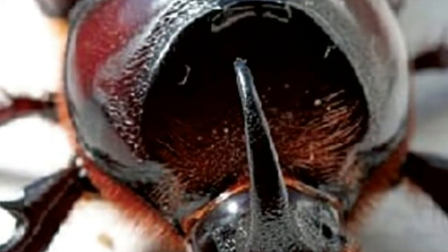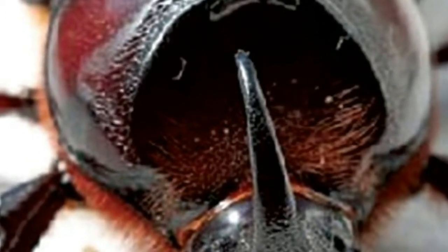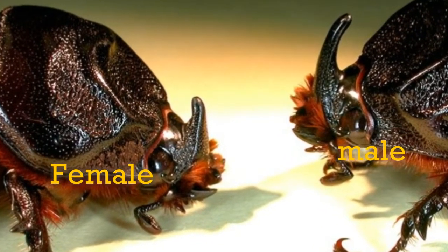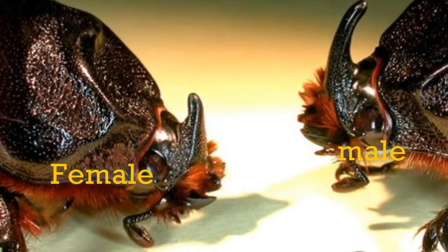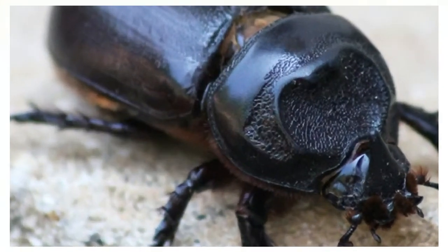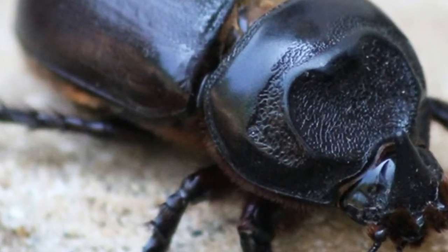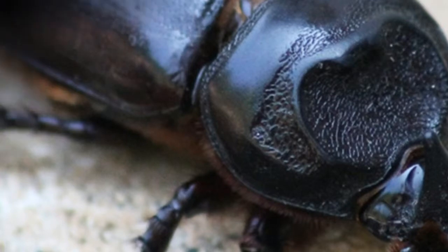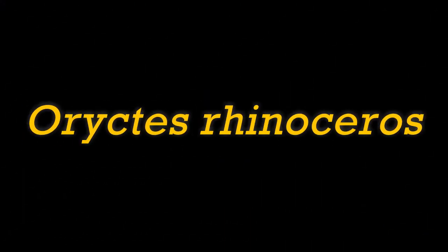Another major pest in the coconut is the Rhinoceros Beetle. It may cause up to 10 to 15% ear loss. It's a very big beetle and it is visible, and it is actually a pet for many enthusiasts and kids. The Rhinoceros Beetle is called Oryctes rhinoceros.